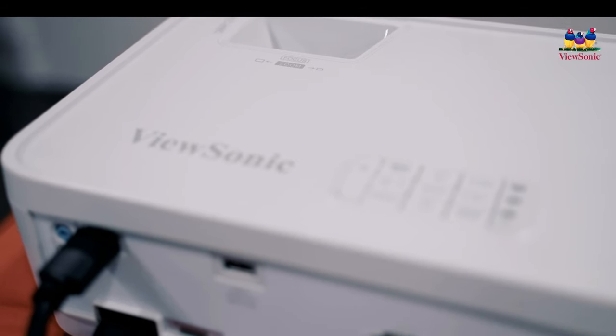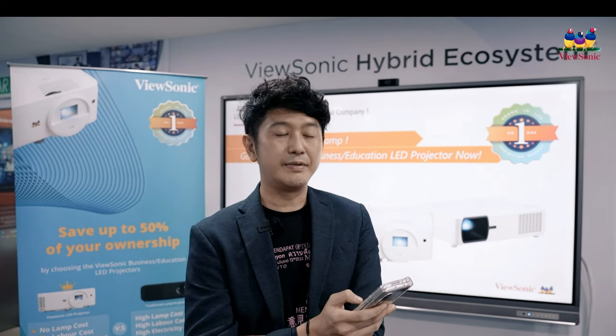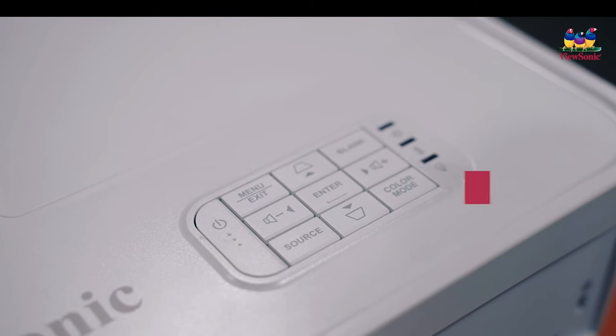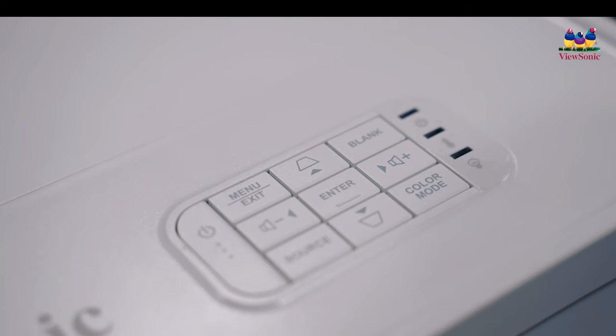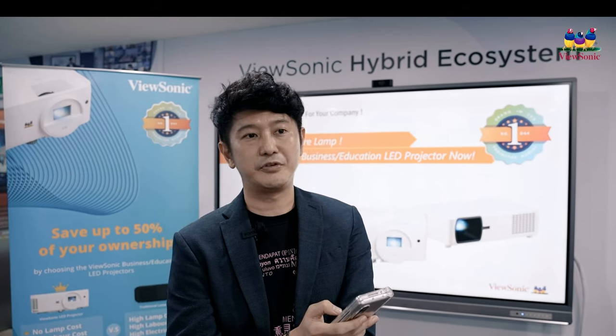ViewSonic 3rd generation LED projector is truly a savior because it is lamp-free. What is the definition of lamp-free? It means there is no maintenance. So it really helps consumers in terms of long-run savings, as well as having one of the best projectors in town.